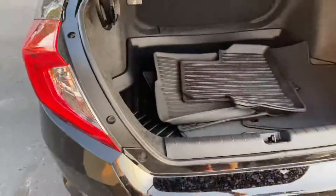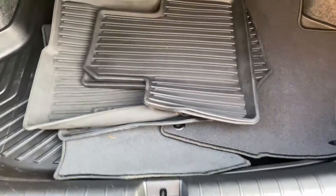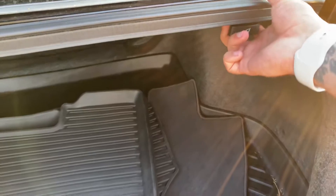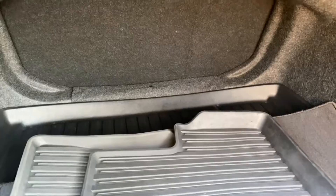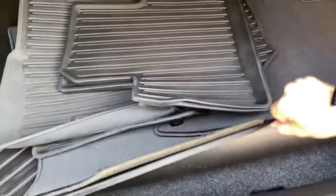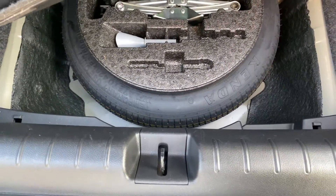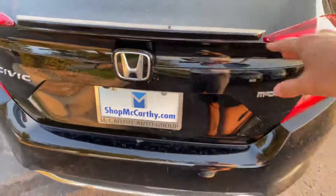Popping open the trunk — wow, surprise! Got a full all-weather mat set, including a rear trunk mat and cloth mats. Rear seats fold down in a 60-40 split and you can simply pull this tab to push the seat down. Lifting this up — wow — that's a nice deep mat. You've got your roadside tools along with your spare tire back here as well.